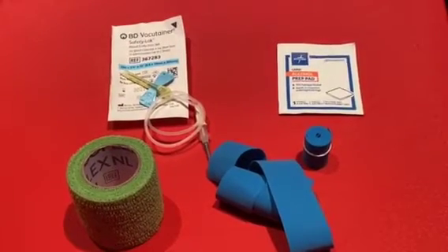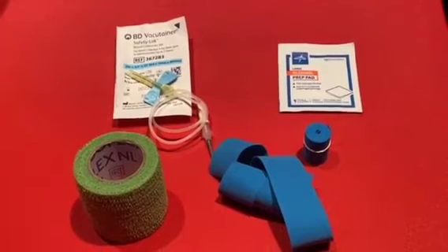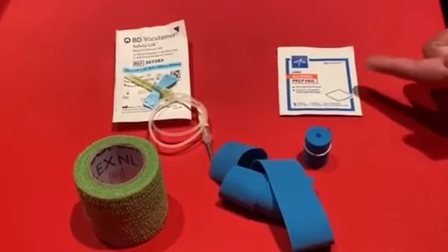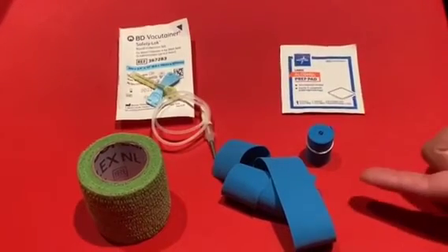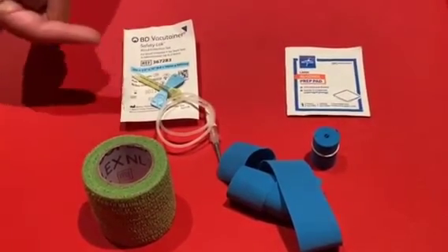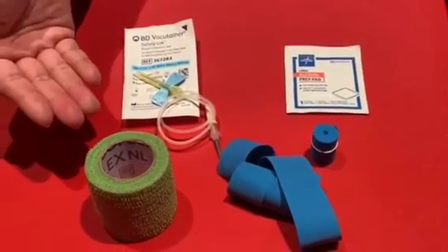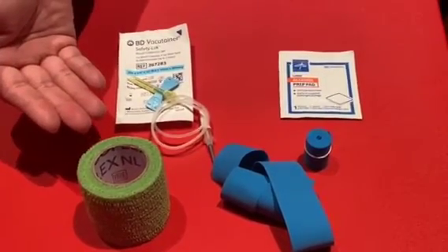Hello friends. During your visit to your lab, the lab technician will use a number of different things. You may see things like an alcohol prep pad, as well as a tourniquet, and a vacutainer, also known as a butterfly needle, and things like a bandage, also known as a co-band.